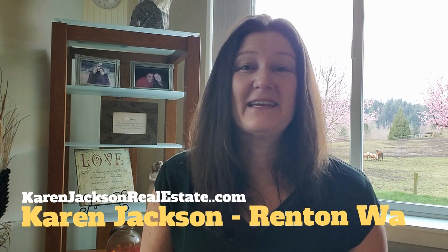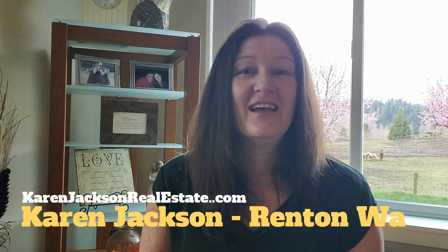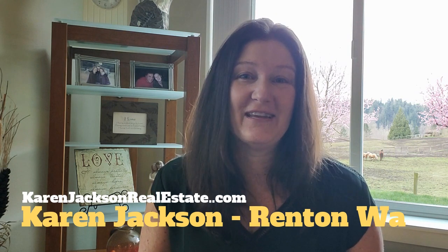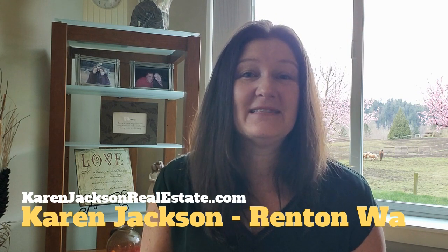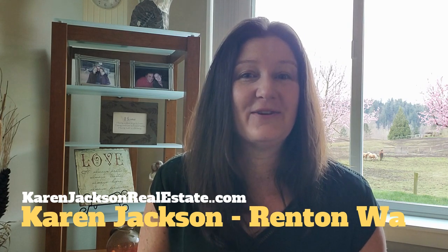Today we're going to talk about the process for buying a new construction home. If you don't yet know me, my name is Karen Jackson. I'm a residential real estate agent with John L. Scott in Renton, Washington and the surrounding areas. I work with buyers and sellers and I create this YouTube channel to teach you tips and tricks on how to buy and sell a home.